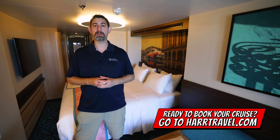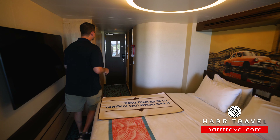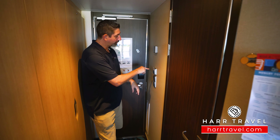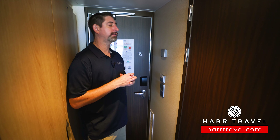Let me show you what this beautiful room is all about. As soon as you walk in the door, you're going to find that the decor is a bit different than the rest of the ship. You've got these darker panels in here, and you're going to have this power saving device right there — make sure you put your key card in when you come into the room, it'll allow you to charge your devices and have all the electrical turn on.